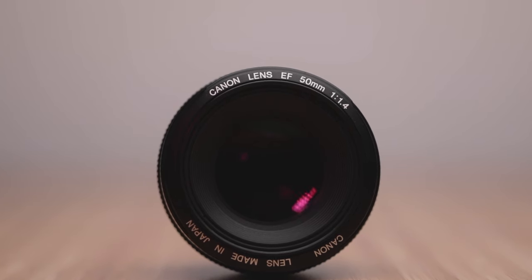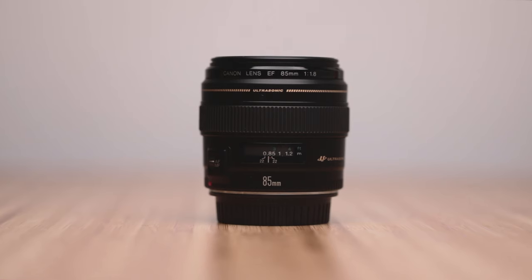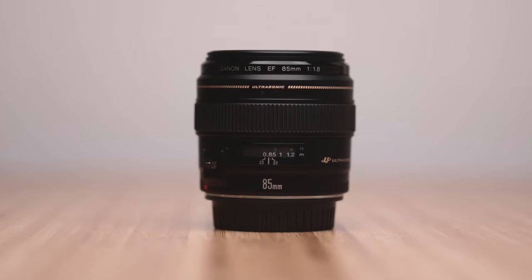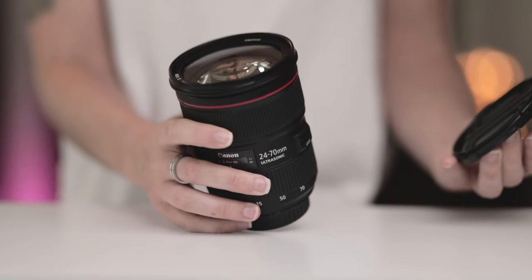I shot all photos with the Canon 5D Mark IV and I used 3 different lenses throughout the session: a 50mm f1.4, which is an awesome budget lens for portraits; an 85mm lens f1.8, which is my absolute favorite for portraits because of its amazing bokeh; and a 24-70mm f2.8 for the wider shots.